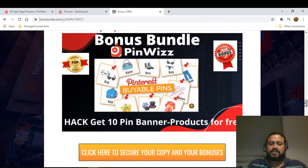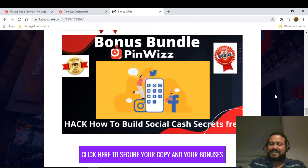The second bonus is 'Get 10 Pin Banners Product for Free' — you have 10 ready-made banners you can use straight away. This helps alongside PinWizz because creating banners can take time; these are already made so you can plug and play. The third bonus is 'How to Build Social Cash Secret,' which covers different techniques to build and make profit out of social media.